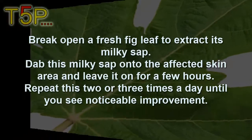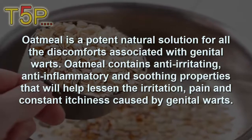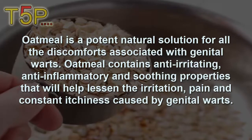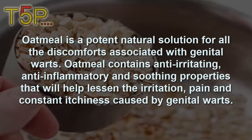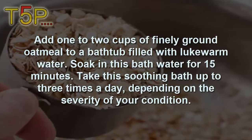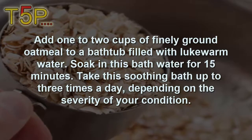Number five is oatmeal. Oatmeal is a potent natural solution for all the discomfort associated with genital warts. Oatmeal contains anti-inflammatory and soothing properties that help calm irritation and constant itchiness caused by genital warts. Add one to two cups of finely ground oatmeal to a bathtub filled with lukewarm water. Soak for 15 minutes and take this soothing bath up to three times a day depending on the severity of your condition.